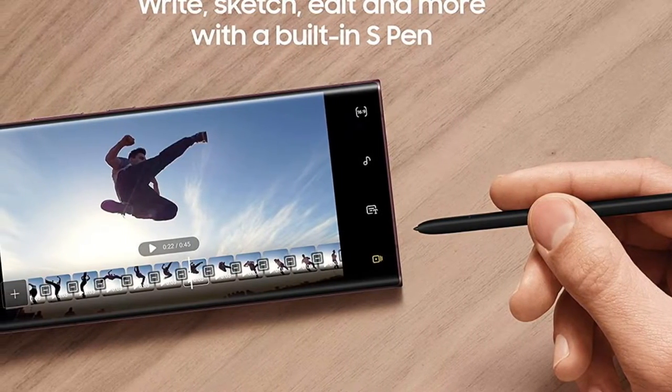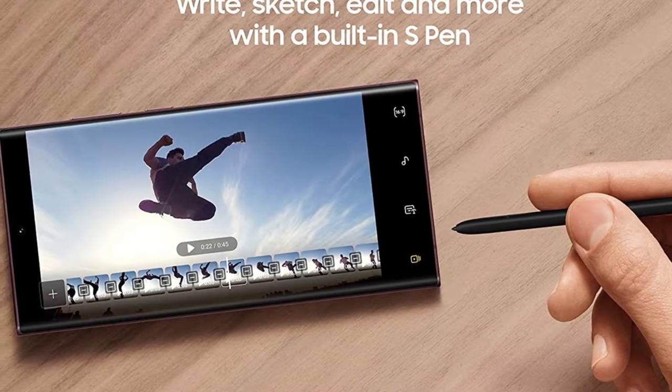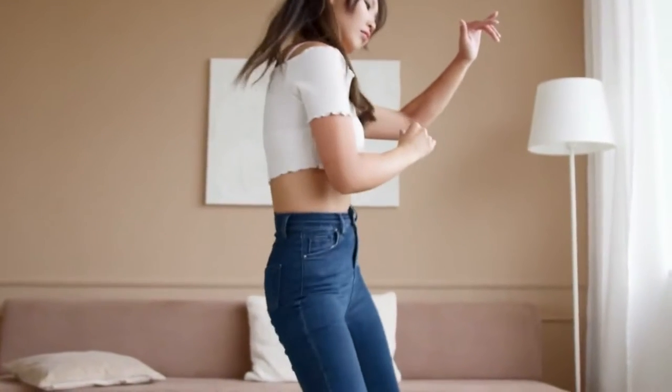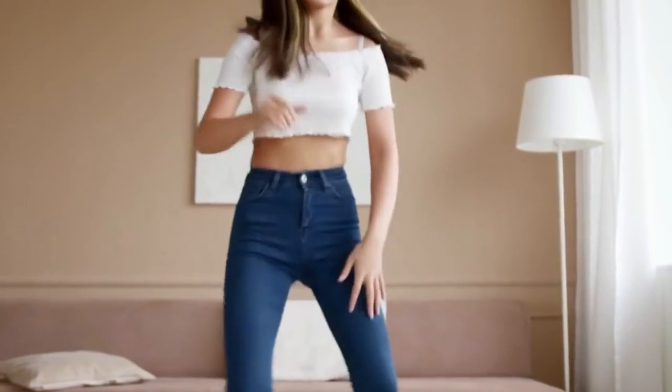Power every scroll, click, tap and stream all day long and then some with an intelligent, long lasting battery. Dive back into action at a moment's notice with 45W super fast charging.